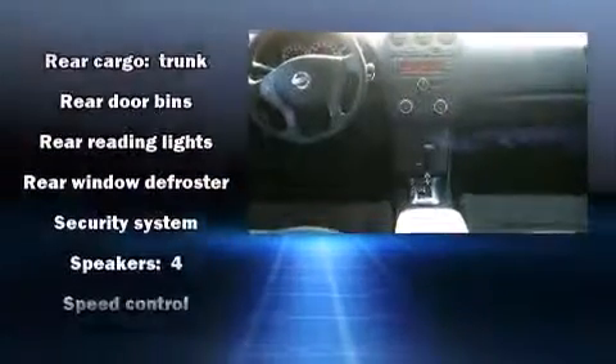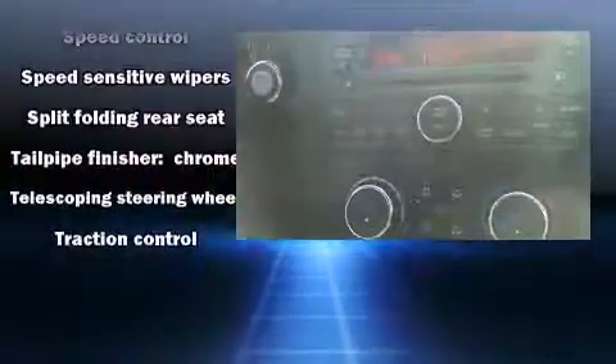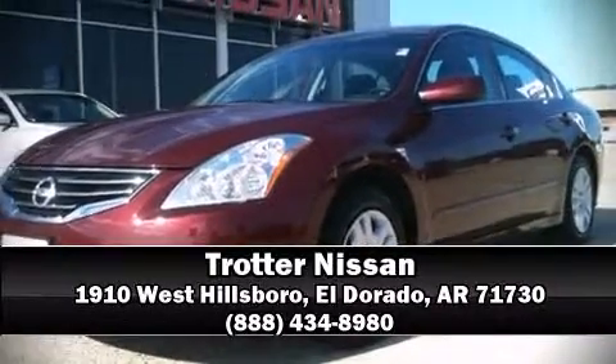It also arrives with a Carfax history report, providing you peace of mind with detailed information. Our sales reps are extremely helpful and knowledgeable. Call now to schedule a test drive.